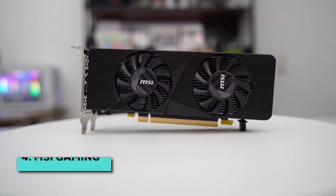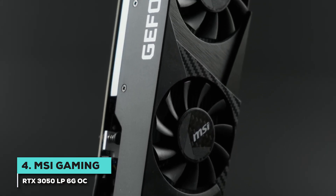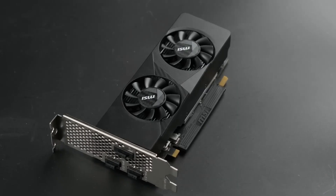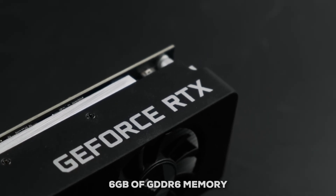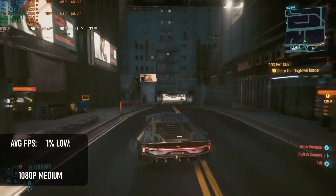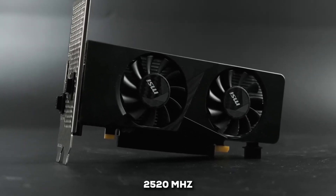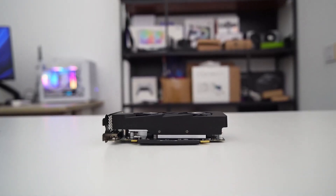Next, we have the MSI Gaming RTX 3050 LP 6G OC. This one's for those looking for solid performance without necessarily grabbing the very latest generation tech, but it's a strong mid-range player that still brings a lot to the table. You get an NVIDIA RTX 3050 squeezed into a low-profile design, equipped with 6GB of GDDR6 memory on a 128-bit bus — providing enough bandwidth for smoother 1080p gaming at medium-to-high settings. Under the hood, it's packing 3072 CUDA cores with a boost clock hitting around 2520 MHz.